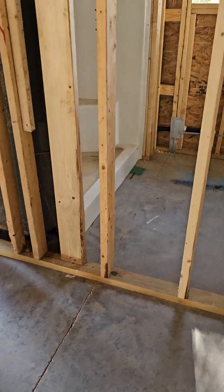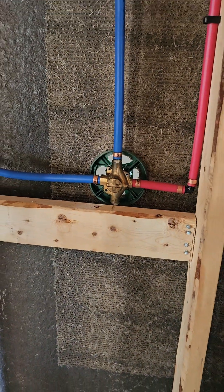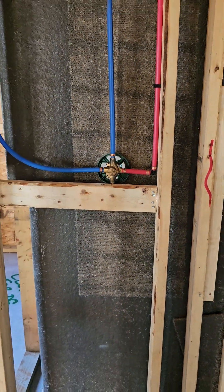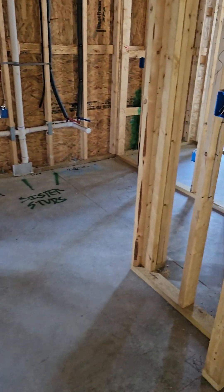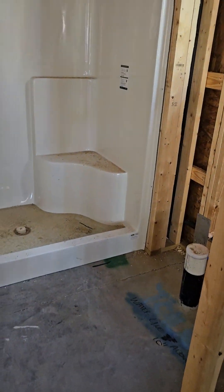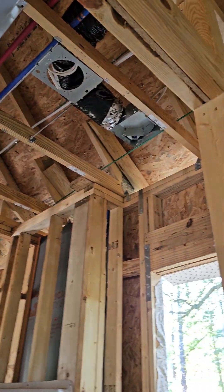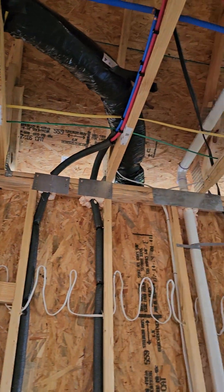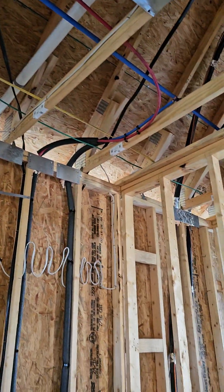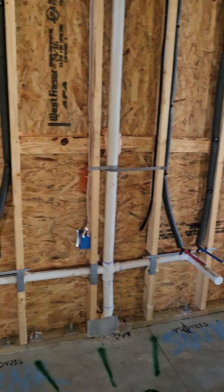Linen closet in the hallway. Back side of the valve for the shower. That's the hall bath.